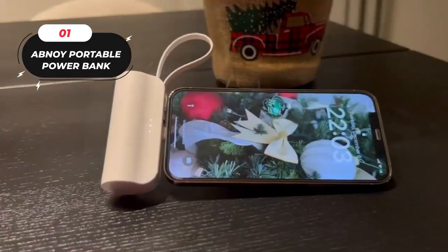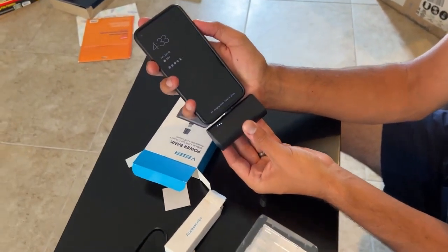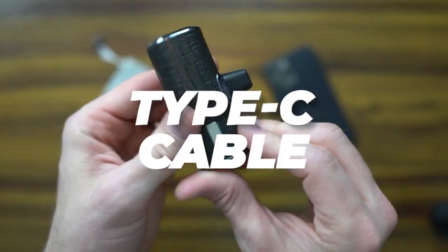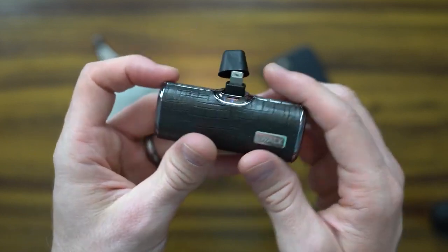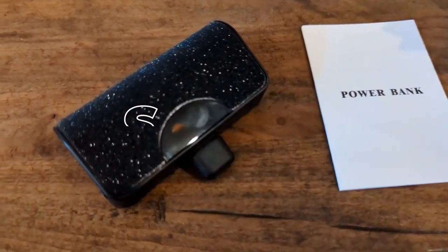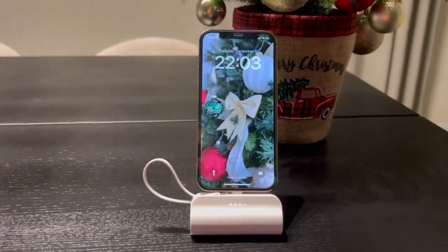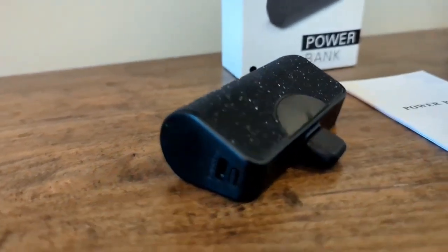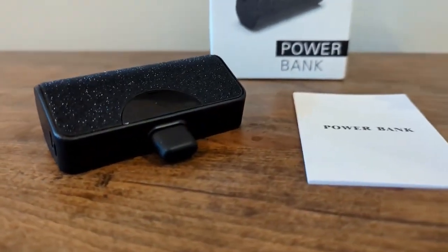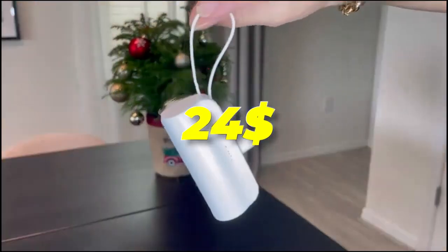1. The Abnoy Portable Power Bank. This portable power bank can charge your phone or other electronic devices on the go. It has a built-in Type-C cable and a cell phone holder, making it convenient and practical. It also has a smart chip that automatically recognizes and charges most devices, a fast output of 5 volts 3 amps, and a large battery capacity of 8,000 mAh. It supports pass-through charging, and you can buy it on Amazon in white or black for $24.